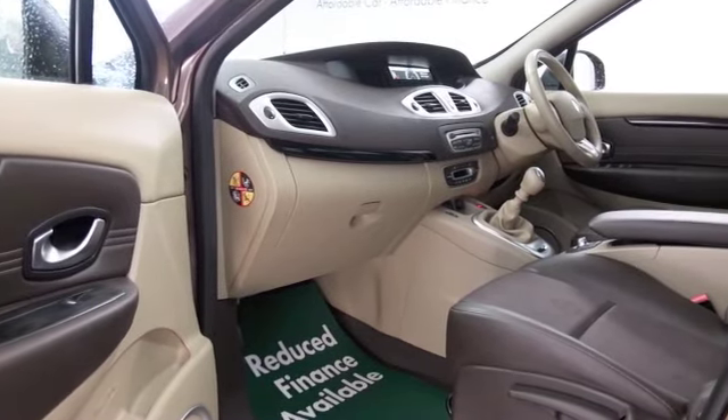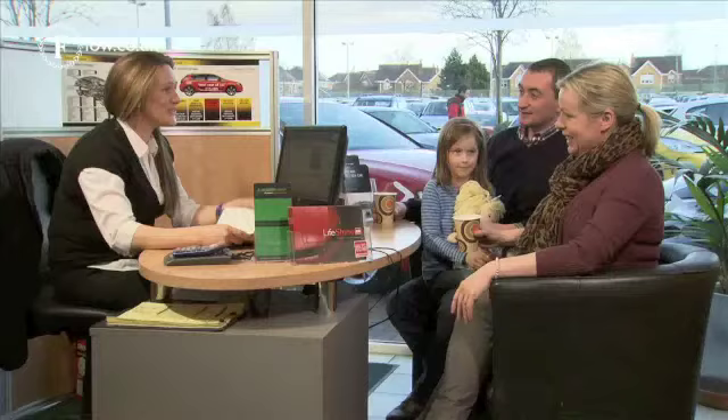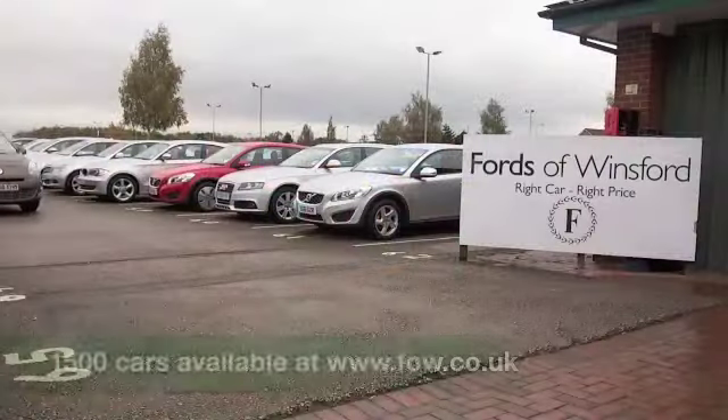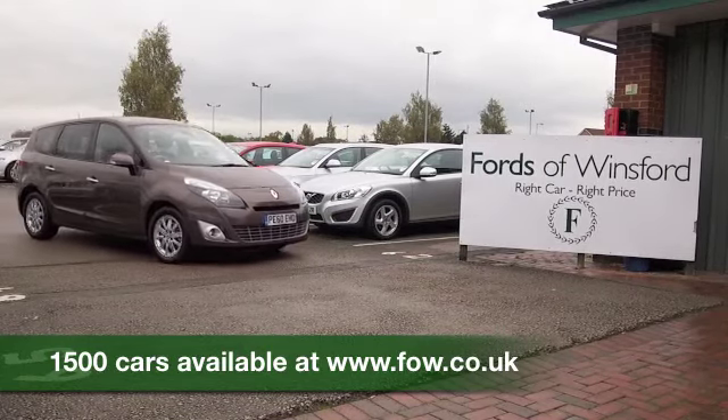So why not come and find out? Give Jackie and the team a call in our call centre if you have any questions, or if you'd like to hold the car. Bring your licence with you, have a test drive, discover this great car for yourself at Fords of Winsford.